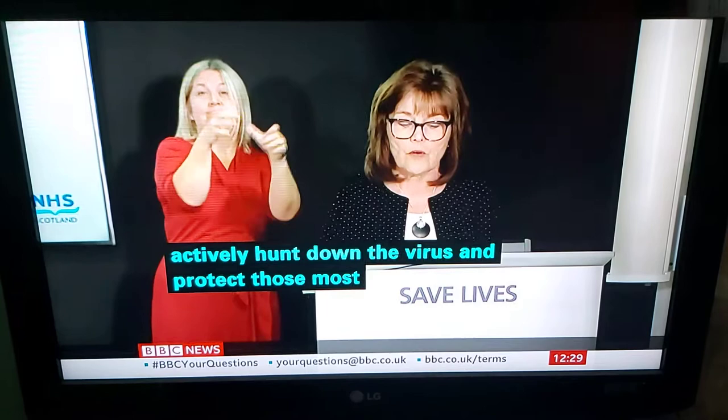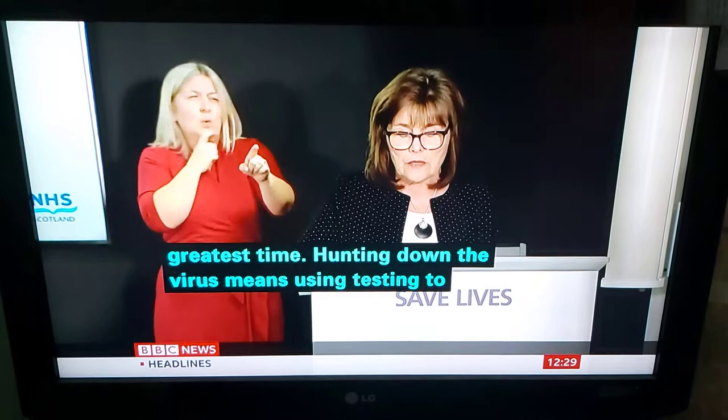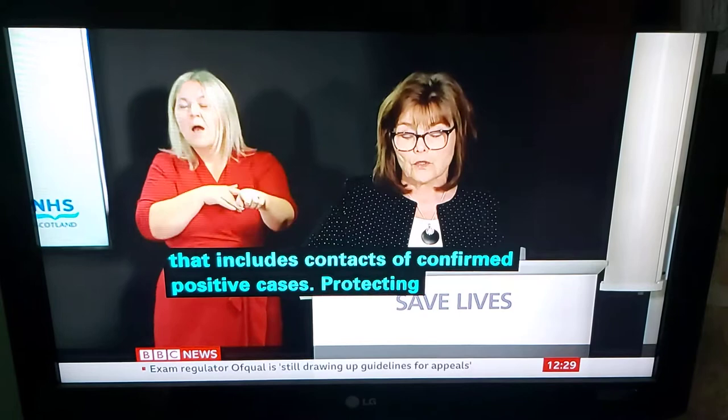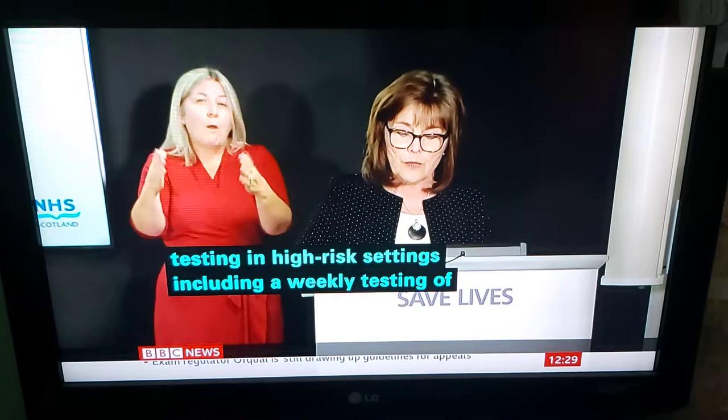Hunting down the virus means using testing to identify those most likely to be infected. At this stage in the pandemic, that includes contacts of confirmed positive cases. Protecting those most vulnerable means routine testing in high-risk settings, including our weekly testing of care home workers, to prevent outbreaks before they occur by detecting positive cases, including from those who may not be displaying symptoms.